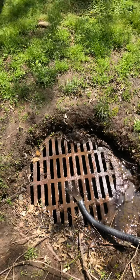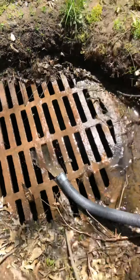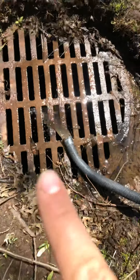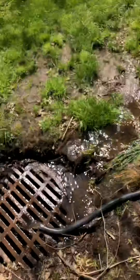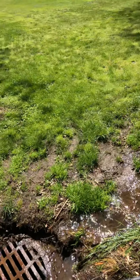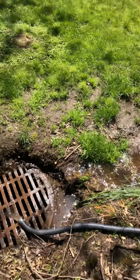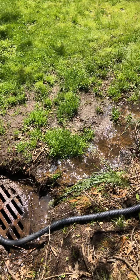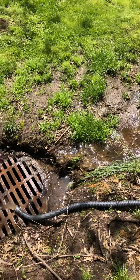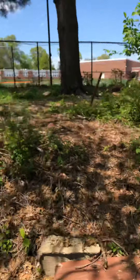The town did come out and ran a camera from the street down, and they realized there was a storm grate that had been buried under about three inches of dirt and leaves. Once they uncovered it, they ran the camera all the way up to the other street and verified the pipe wasn't broken. All my neighbors apparently have some water back there in the easement too — I obviously have the worst of it since I'm apparently the lowest point in the system. The problem is the pipe is a solid cement pipe, not perforated, so it's not going to absorb any groundwater.